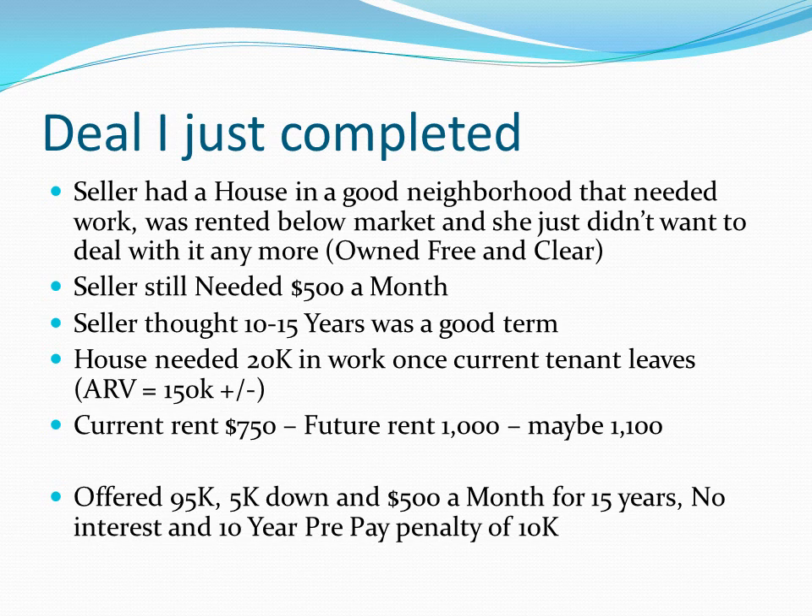So here's what I did. We put together an offer of $95,000 — $5,000 down — and then because she needed $500 a month for 15 years, that's what I offered. 15 years is 180 months times $500 equals $90,000. So she gets everything she wanted and needed. I also added a prepayment penalty of $10,000 that she didn't ask for — being the honest person, good karma and all that. So if for whatever reason I needed to sell it, she would get not only the remainder of the financing, but also an additional $10,000 if I sold within 10 years. It's about doing the right thing for the people you work with.